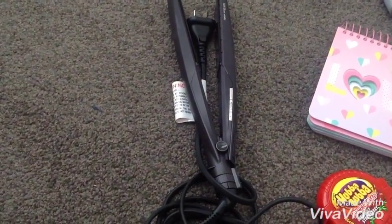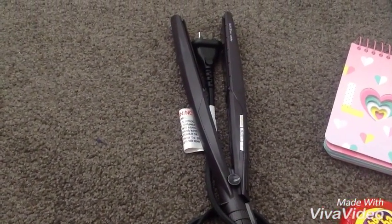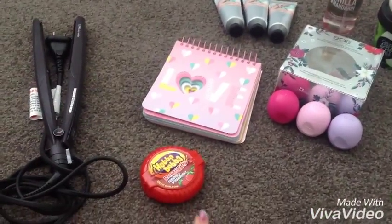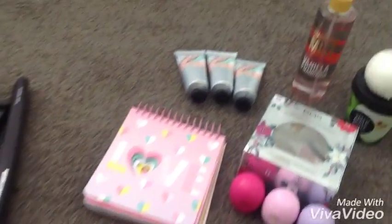So from my mum and dad I got this hair straightener, and it is for wet and dry hair. I'm really excited about that — that's like one of the things that was on my wish list. I got some Hubba Bubba bubble tape.